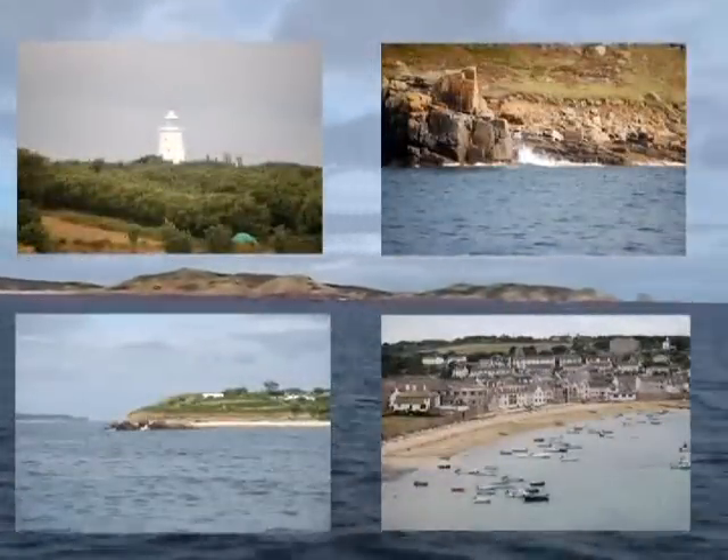A pod of dolphins swims in the bow wave of our boat as we travel away from the southwest tip of Cornwall towards the Isles of Scilly. These enchanting isles offer the travelling diver a truly unforgettable experience.